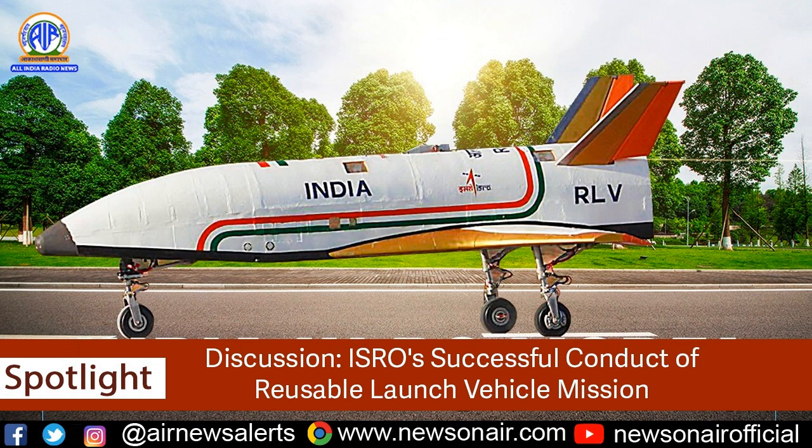ISRO said that the experiment was carried out under the exact conditions of a space re-entry vehicle's landing, such as high speed, unmanned, precise landing from the same return path. It is also believed that the technique adopted to launch the vehicle was a first in the world. Can you please share details on how these test conditions are created on Earth?